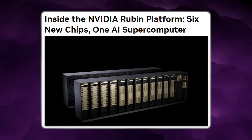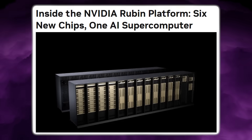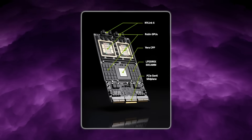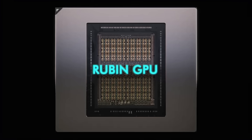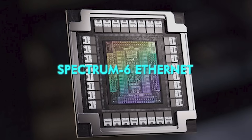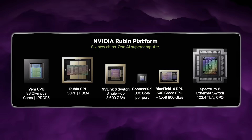NVIDIA says: this is a Rubin pod — 1,152 GPUs and 16 racks. Each rack contains 72 Rubin GPUs. Vera Rubin combines six new chips into one AI supercomputer. It includes the NVIDIA Vera CPU, Rubin GPU, NVIDIA Link 6, ConnectX 9, Bluefield 4, and Spectrum 6 Ethernet. These components are co-designed to operate as one unified platform.